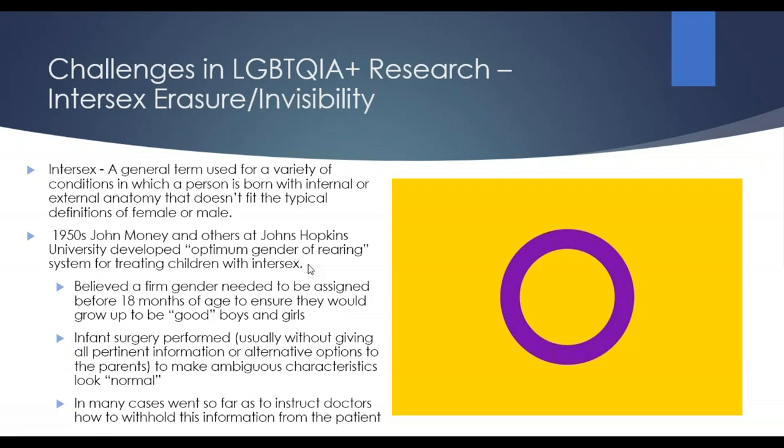Intersex erasure and invisibility: intersex is a general term for a variety of conditions in which a person is born with internal or external anatomy that doesn't fit our typical definitions of female or male. This has a long history in the medical field of being erased or swept under the rug. Especially from the 1950s on, parents were generally told that their child needed to have surgery to make them more 'normal,' without really being given all pertinent information or any information about possible alternatives. In some cases, medical textbooks even told surgeons how to withhold that information from the patients themselves. In the modern era, we're just starting to come out with more information about intersex individuals and what had been done in the past to erase their existence.